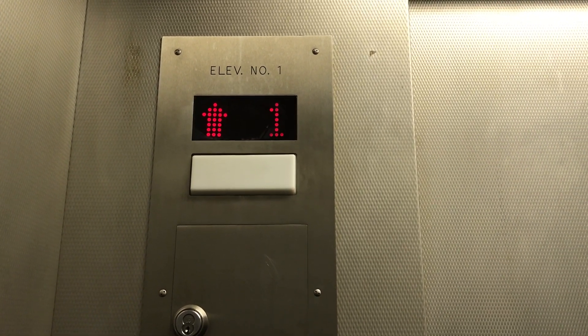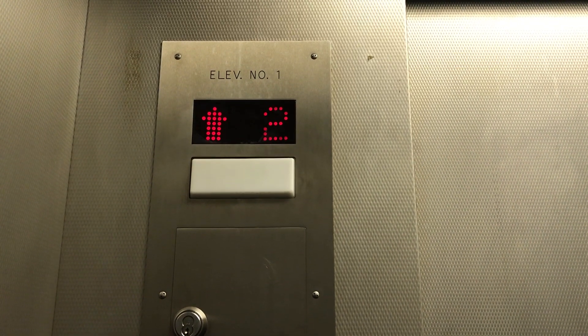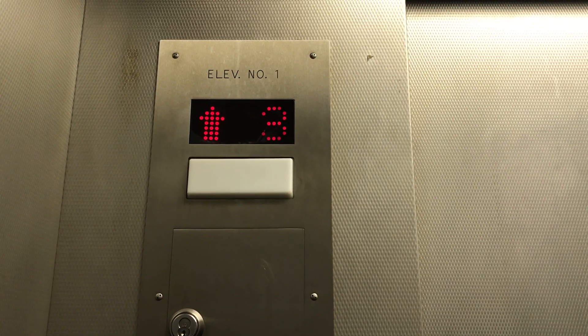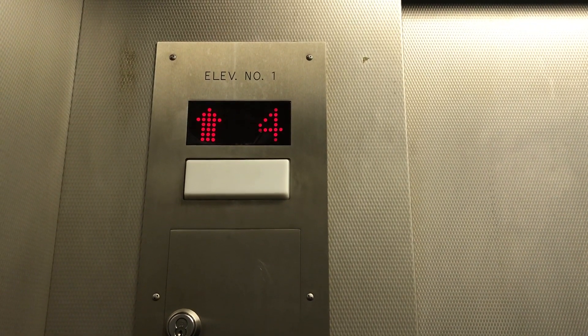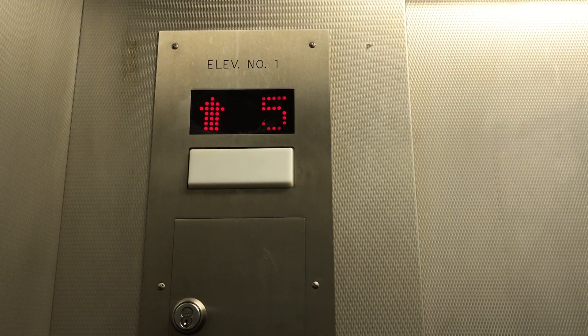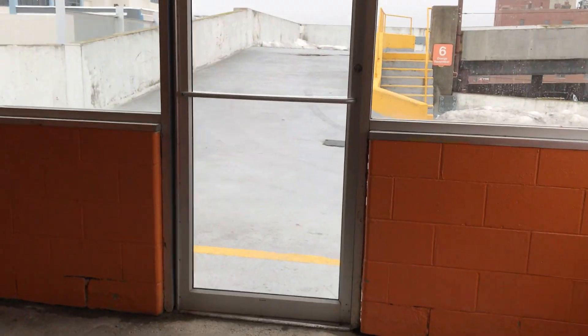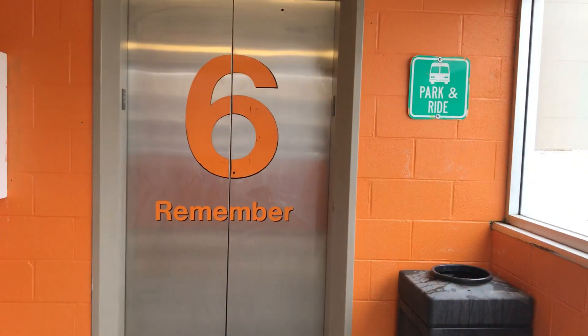This thing is not too great. It's kind of a death trap. You are at six. Let's get out. Let's get a view. Six, remember.